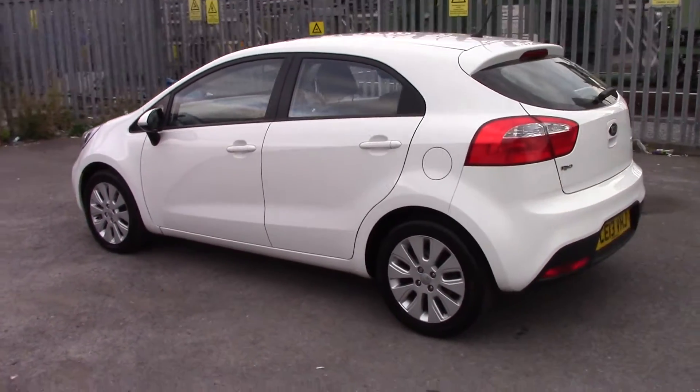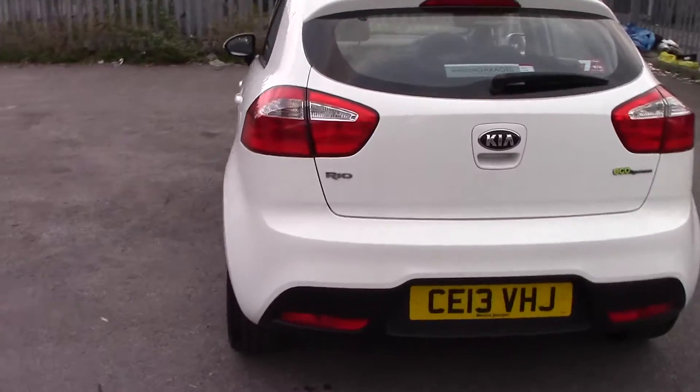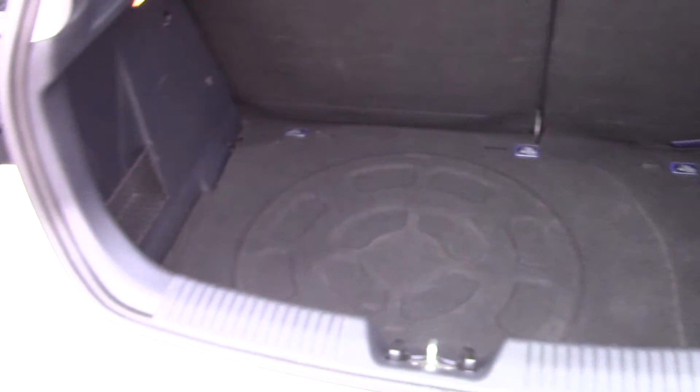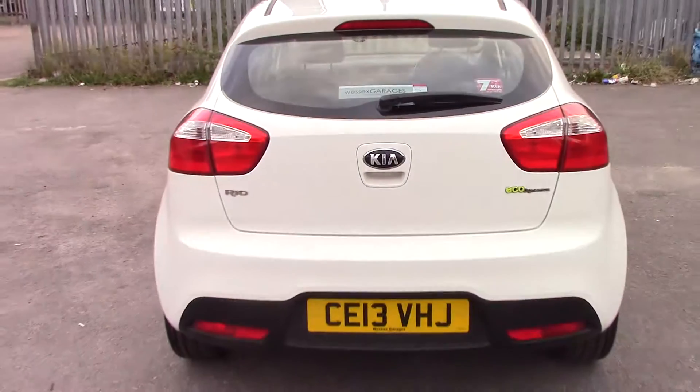This particular one has been looked after to the highest of possible standards. The boot comes with plenty of storage space, a pocket on either side as well as illumination on the left-hand side, and 60-40 folding rear seats giving you the addition of extra storage space.